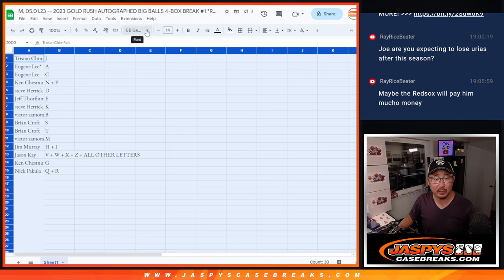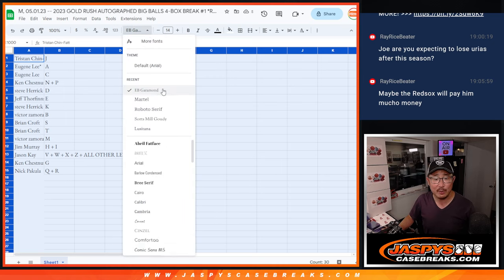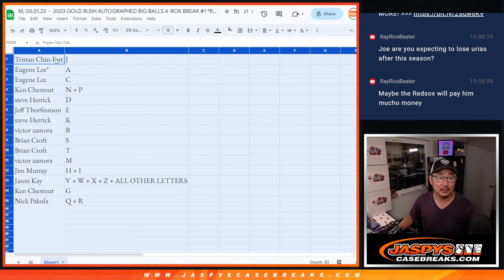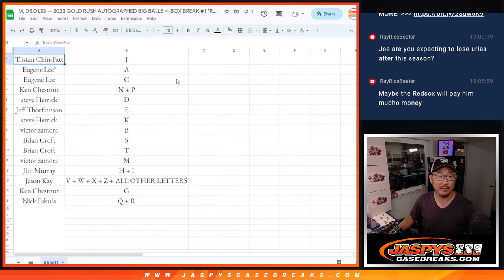So previously I told you we're going to go with Martel — I changed my mind. We're going EB Garamond, and that's what we're going with for font fans out there for the month of May. Tristan with J. Eugene with A and C. Ken with NP. Steve with D. Jeff with E. Steve with K. Victor with B. Brian with S and T — could have been BTS right there. Victor with M. Jim, hi. Jason with VW, XZ, plus all other letters on this list. Ken with G — Ken's a G. And Nick P with the QR code.